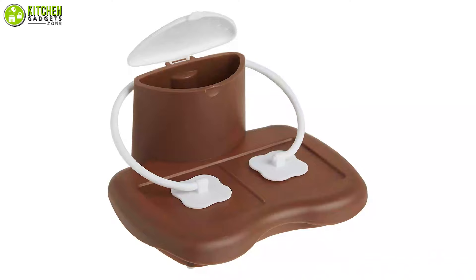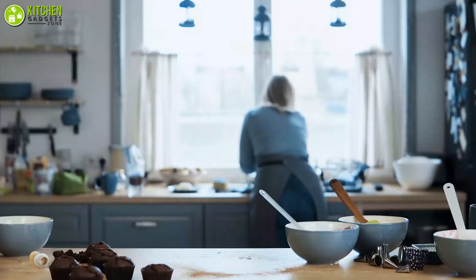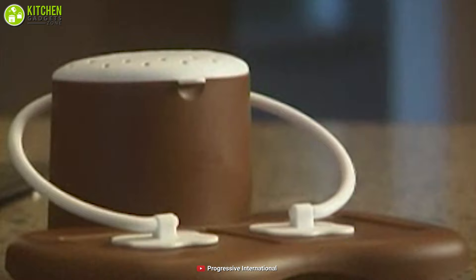It's made from dishwasher-safe materials for easy and convenient cleaning, which means you don't have to spend hours in the kitchen. In short, if you're looking for a handy microwave gadget for yourself, then have a look at the Progressive Prep Solutions Microwave S'mores Maker.